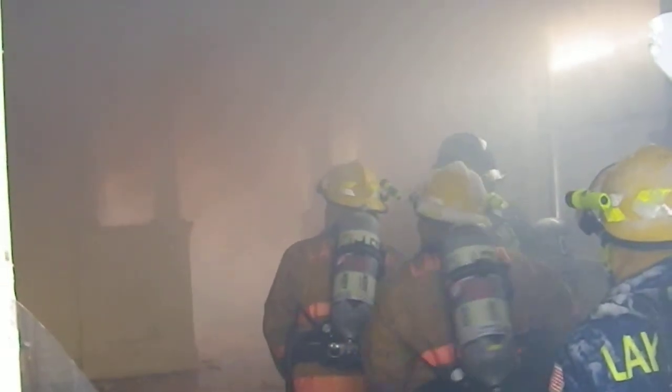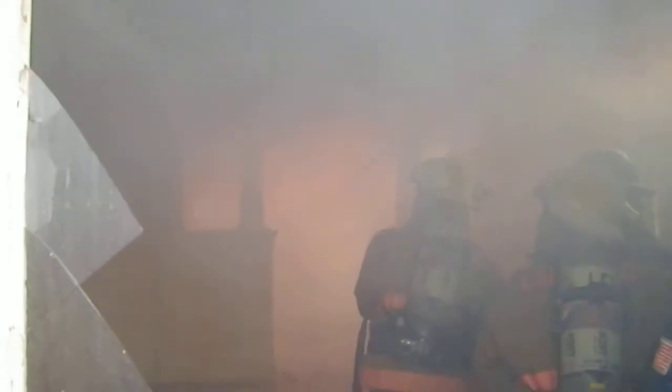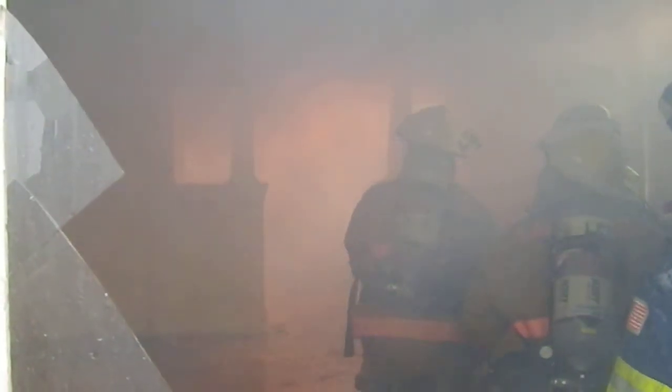It's building up. Look at the ceiling. There's hot gas that's burning. There's no fire out there yet at all. There's hot gas.